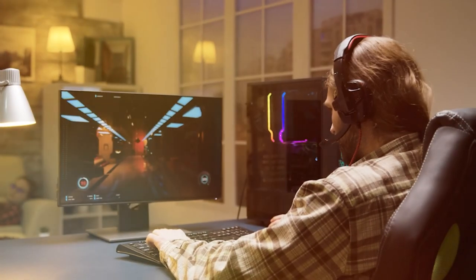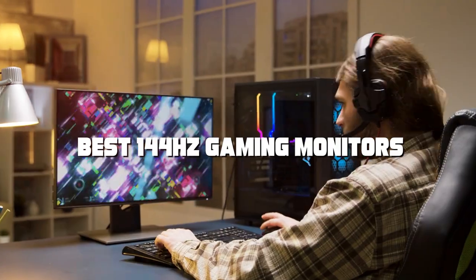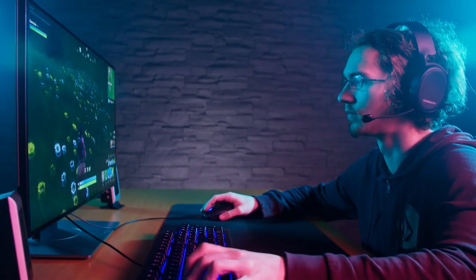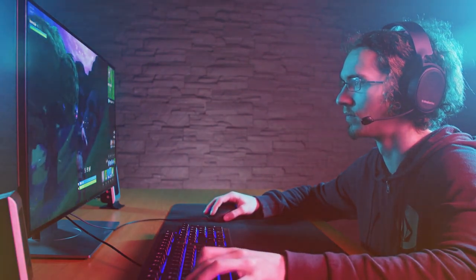Welcome to our channel where we explore the world of gaming monitors. If you're in the market for the best 144Hz gaming monitors, you're in the right place. We've researched and tested the top options to bring you the ultimate gaming experience. From high refresh rates to stunning resolutions, we've got you covered. Let's dive into our top picks.